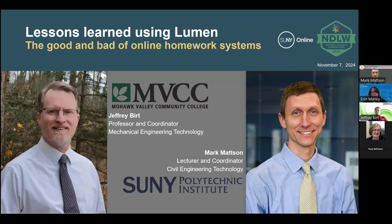Good afternoon and welcome to National Distance Learning Week. This is day four and we are excited to host two presentations this afternoon. This first one here at noon is about lessons learned using Lumen — the good, the bad, and everything in between of online homework systems. I'm Erin Maney, Manager of Communications and Community Engagement at SUNY Online. It's my pleasure to introduce Mark and Jeff. Mark is a lecturer and coordinator in the Civil Engineering Technology Department at SUNY Polytechnic Institute, and Jeff is a professor and coordinator in Mechanical Engineering Technology at Mohawk Valley Community College.